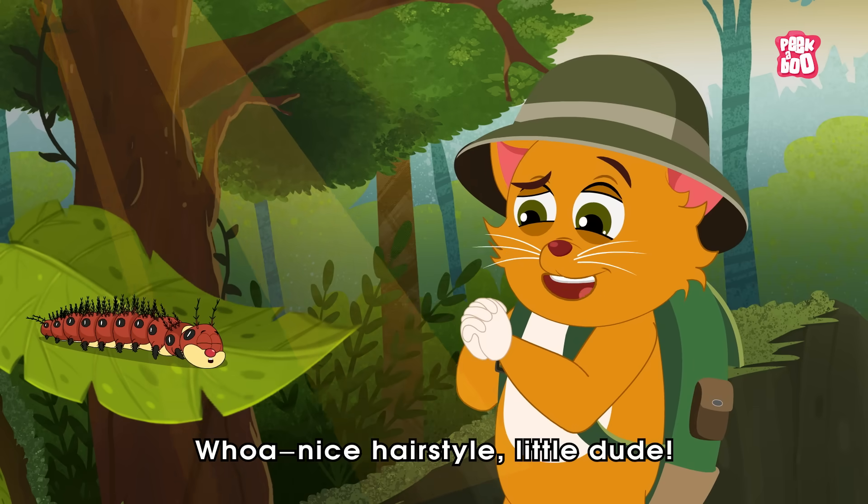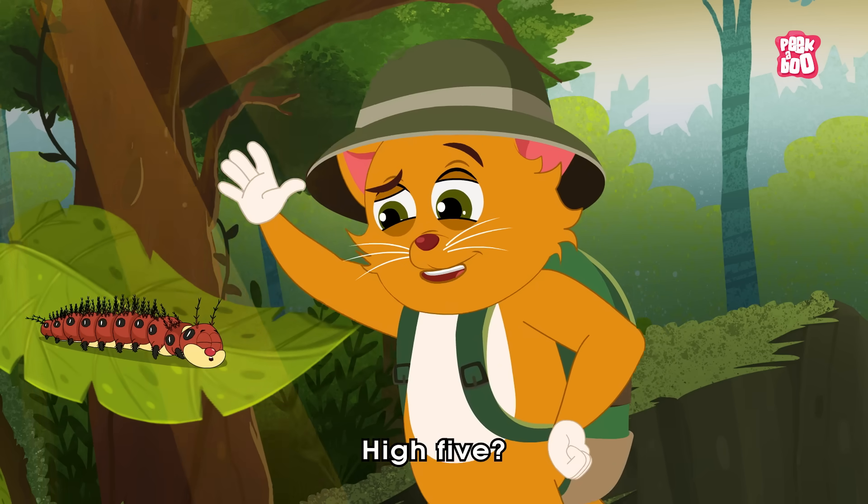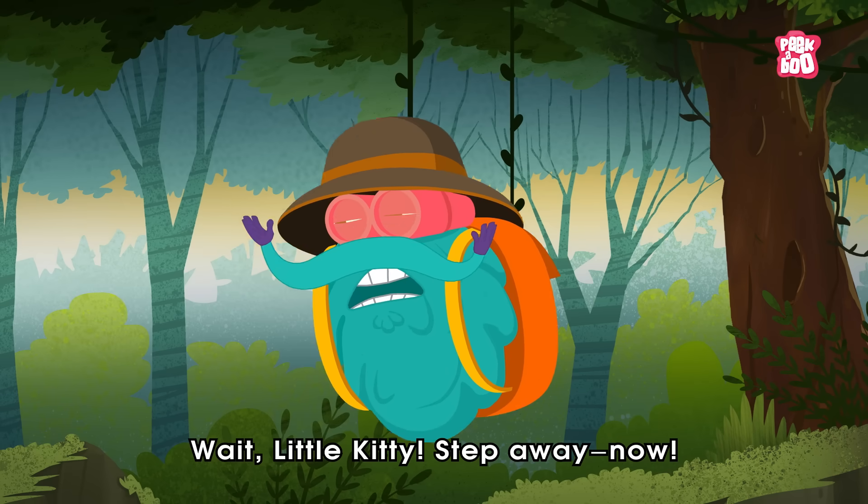Wow! Nice hairstyle, little dude! High five! Wait, little kitty! Step away, now!